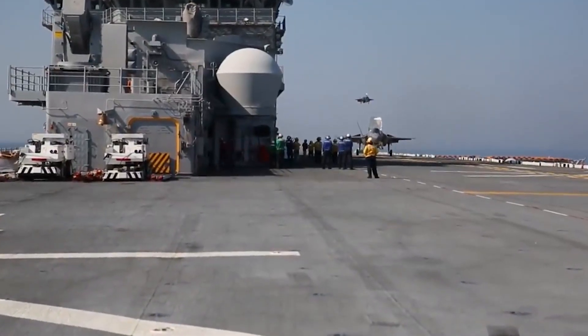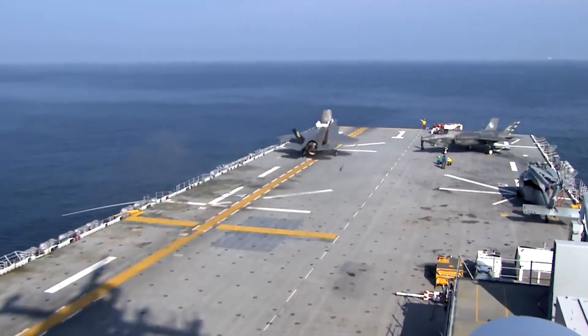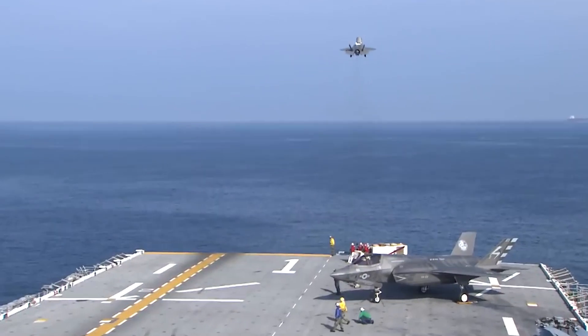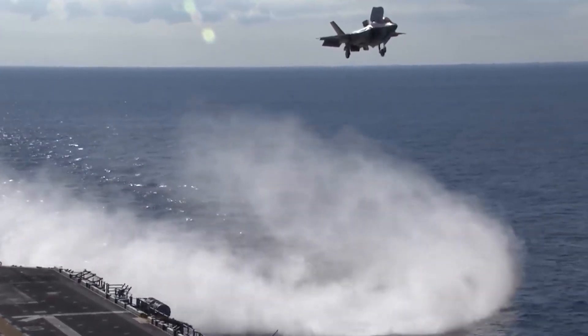The F-35B Standard Takeoff and Vertical Landing (STOVL) is a single-engine, fifth-generation fighter aircraft designed and developed by Lockheed Martin. It is the first aircraft to combine stealth technology with STOVL capabilities and supersonic speeds.